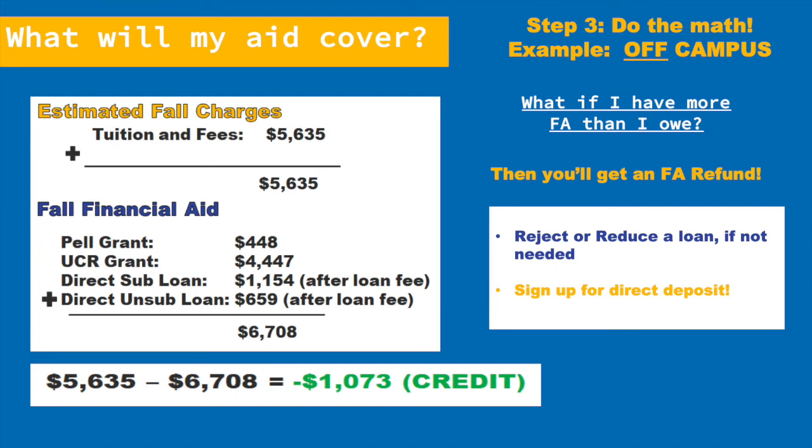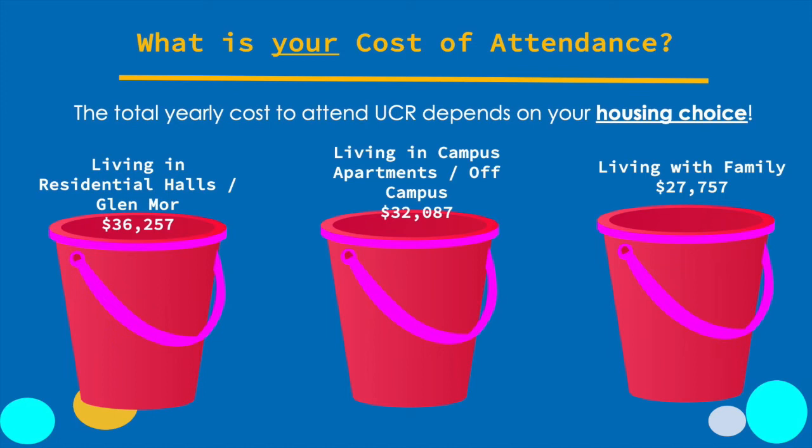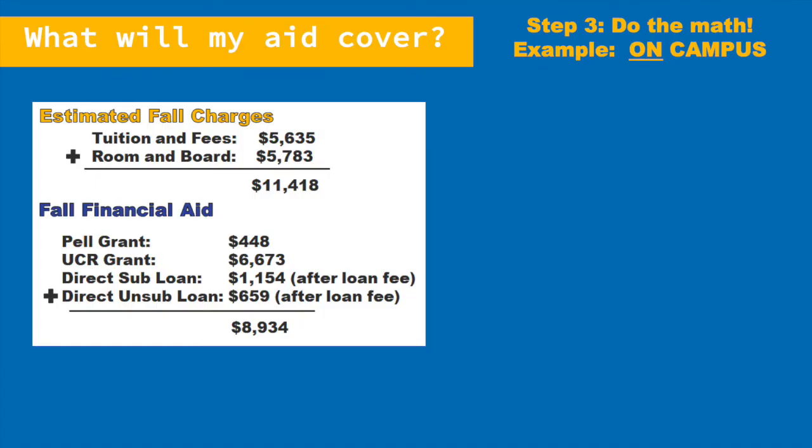Now let's show a second example of where you might owe money to the university. We had three buckets for the cost of attendance — a reminder that your total cost of attendance is based on your housing choice. In this example, let's say you chose to live on campus; then your cost of attendance is higher at $36,257 per year. When you live on campus, you are billed for the cost of food and housing, also known as room and board. So this is the one case when you're billed for both tuition and fees and room and board. You're charged tuition and fees like everyone else — $5,635 — plus an additional $5,783 for the cost of living on campus.